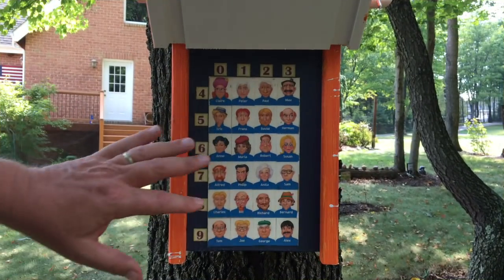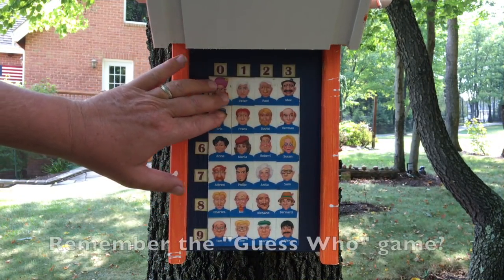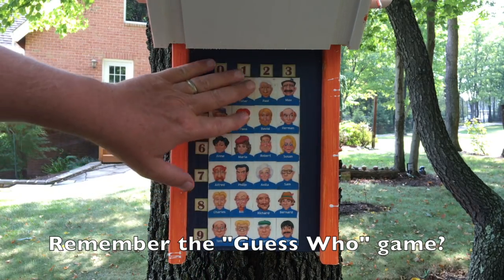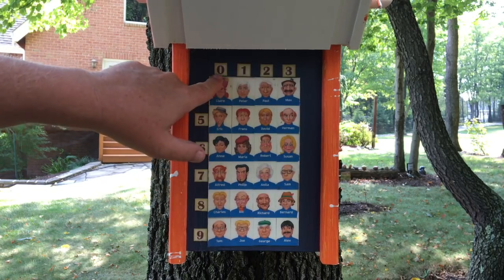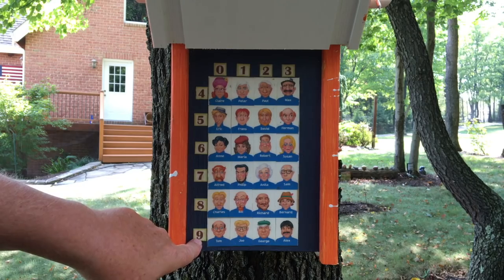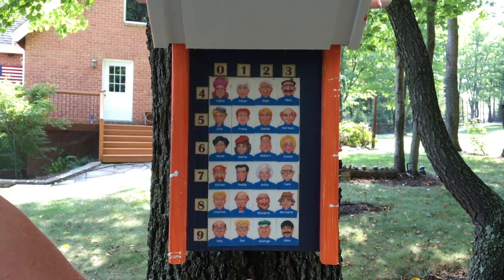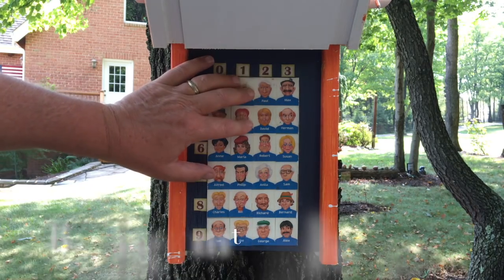As we open the cache up, you'll notice there are 24 characters — both men and women, all different types — here in the cache. Across the top there's a row of numbers, and down the side there's also a row of numbers. Now I have to refer to the cache page to figure out how to open the lock underneath.